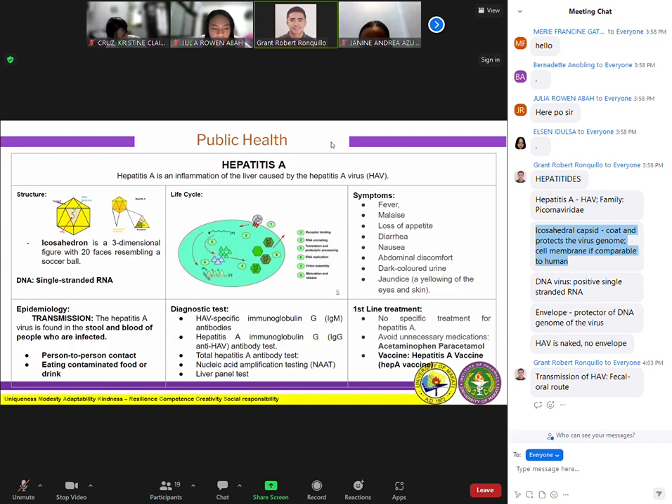What disease does hepatitis A cause? The hepatitis A virus causes acute viral hepatitis. The notable symptoms include fever, jaundice, and painful and enlarged liver.